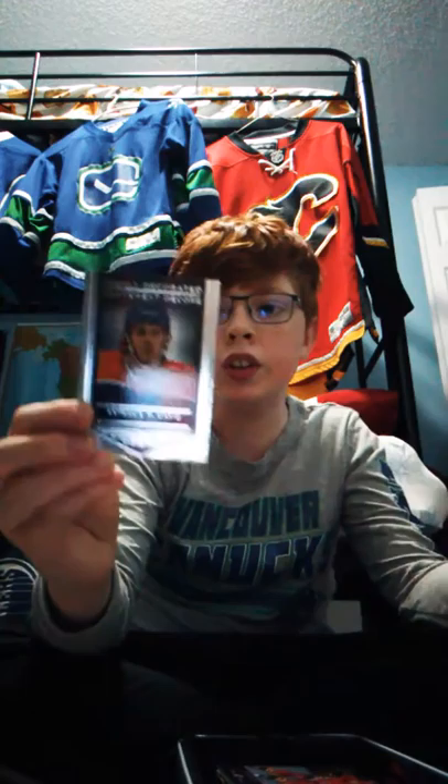Connor McDavid, Edmonton Oilers, and this is a highly decorated card. No Stanley Cup yet. We have Max Domi, center of the Montreal Canadiens.